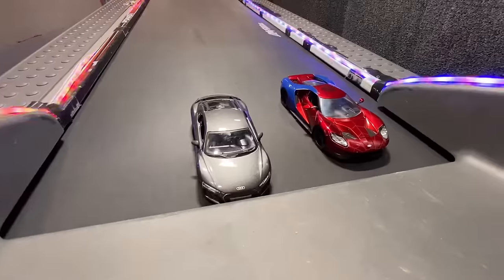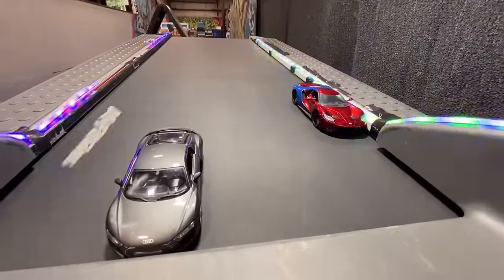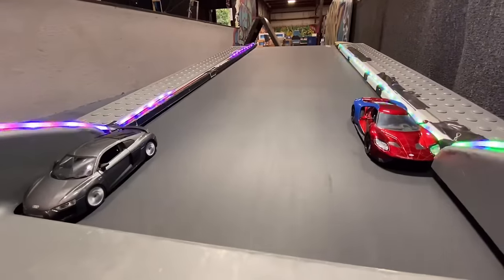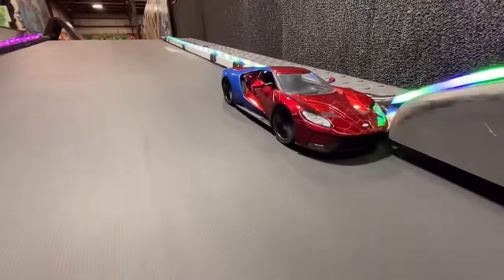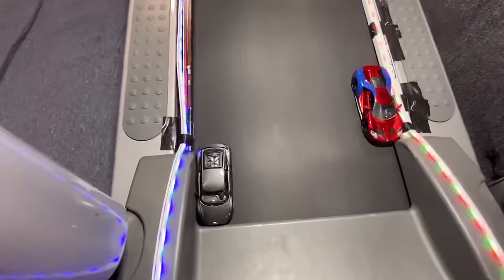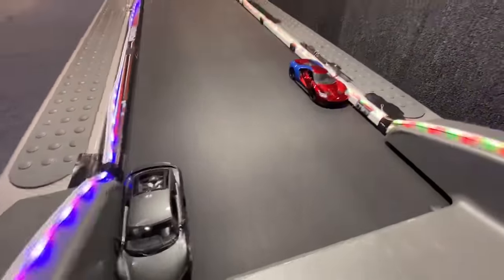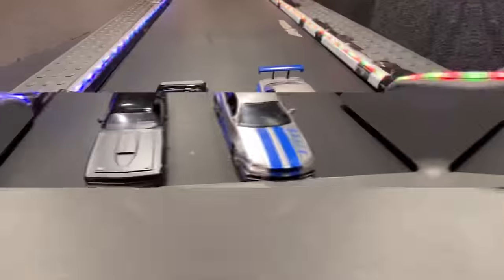Spider-Man and the Audi R8. Spider-Man's got the Ford GT and not doing so well already — he's going behind. Audi with no issues at all. Come on, Spider-Man. Audi moves to the other corner. Both corners doing very well. The third point is moving up. Spider-Man not able to keep up so far. Round one, match four.